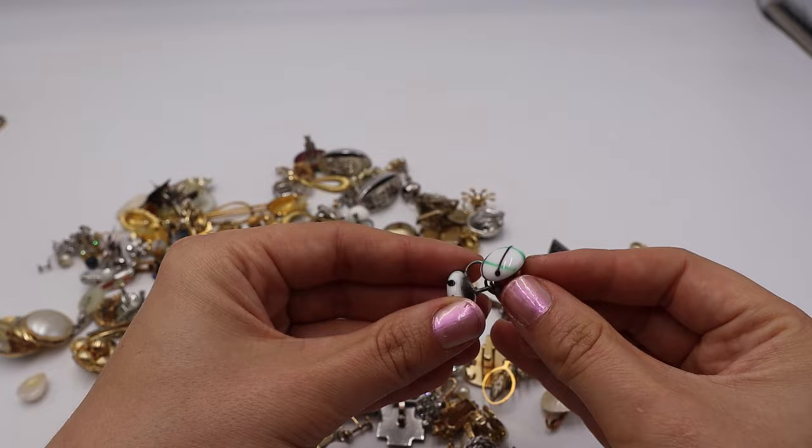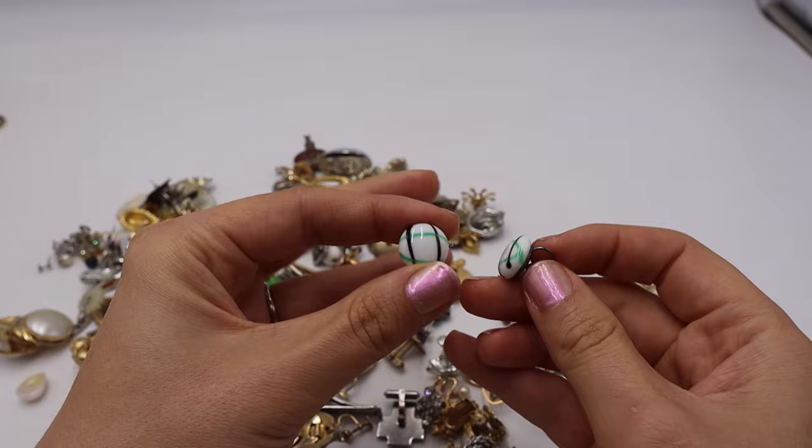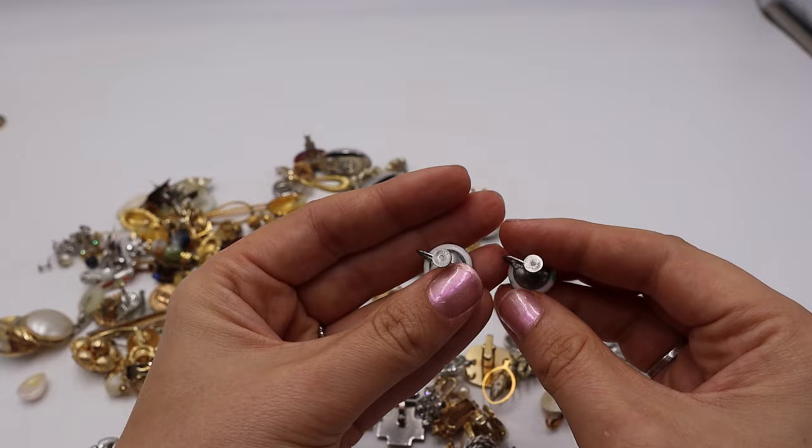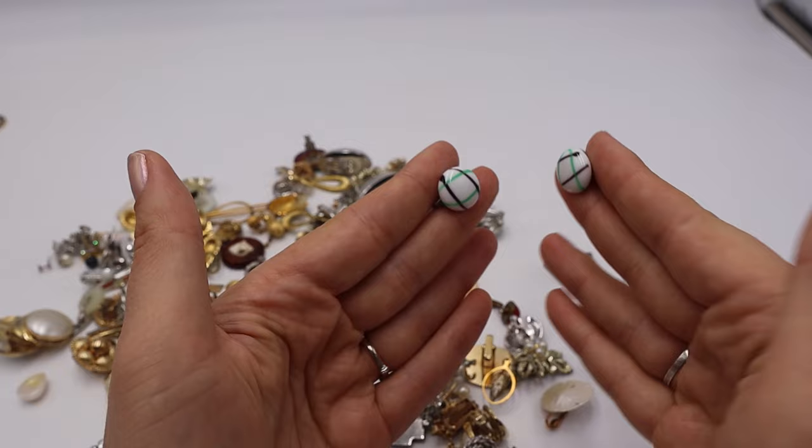These are very retro — maybe 1960s — milk glass with a green and brown striping check look to them. Screwbacks, and it says Japan on the back.